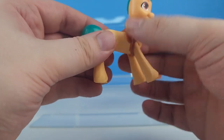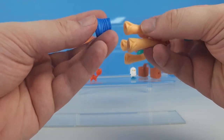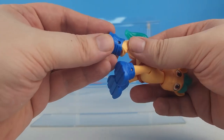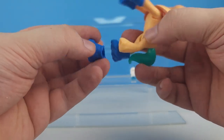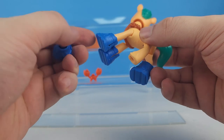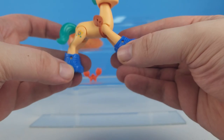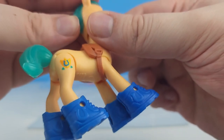Let's go ahead and put his shoes on. We'll put the shoes on so the little deco bit holes are on the outside. There we go! He's got his shoes and his hair is kind of a translucent teal.